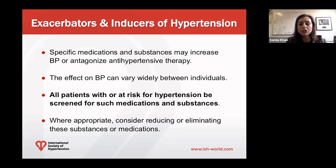While some medications or substances may have smaller increases in blood pressure, for different individuals there can be significantly higher rates of blood pressure with certain agents. In the guidelines, we recommend as essential that all patients with or at risk for hypertension should be screened for such medications or substances. And if appropriate, we can try to reduce or eliminate these substances or medications to help them with their blood pressure.